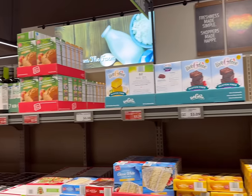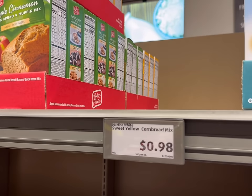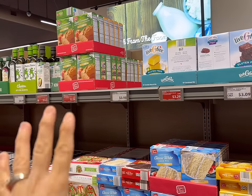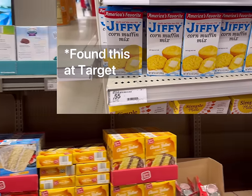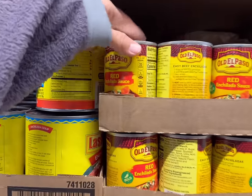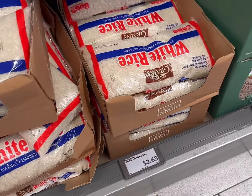I'm looking for the Jiffy cornbread mix but I don't see it — I think I have one at home. If you're shopping with me, just grab one box; I think it's maybe $0.59 or so. Then I'll get one 10-ounce can of enchilada sauce for $1.85 and one bag of long grain white rice for $2.65 — this is a three-pound bag.